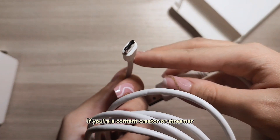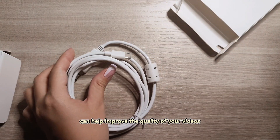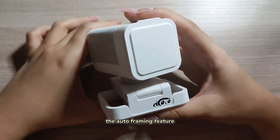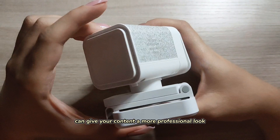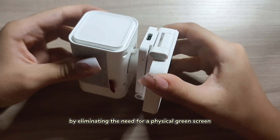If you're a content creator or streamer, an AI-powered webcam can help improve the quality of your videos. The auto-framing feature can ensure you're always in focus, and background removal can give your content a more professional look by eliminating the need for a physical green screen.